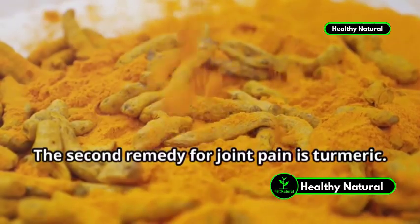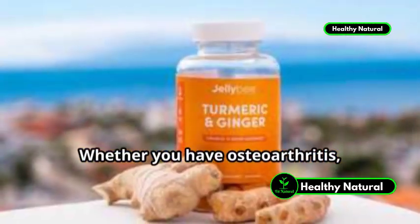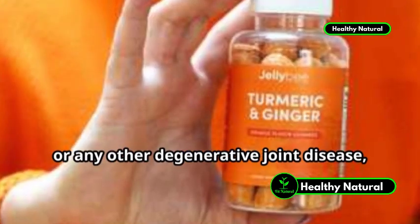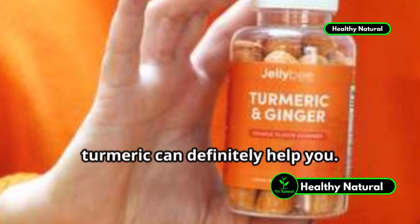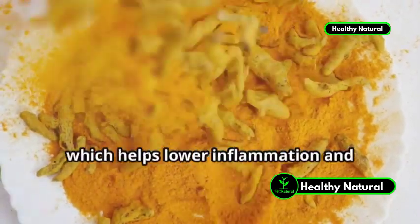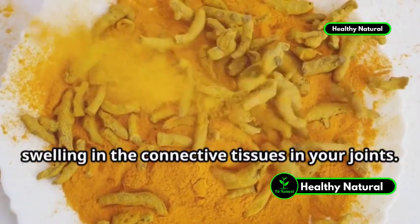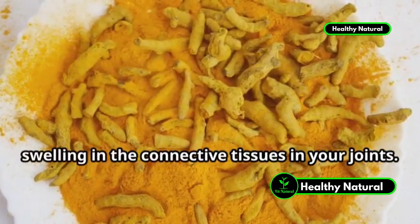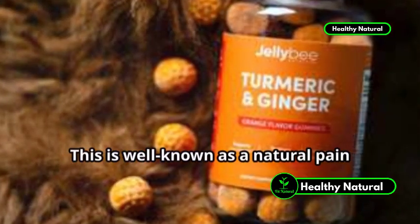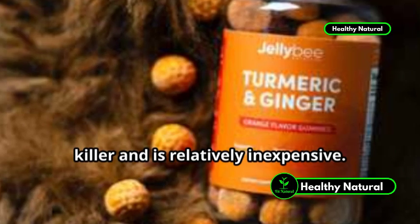The second remedy for joint pain is turmeric. Whether you have osteoarthritis, rheumatoid arthritis, or any other degenerative joint disease, turmeric can definitely help you. Turmeric contains an active ingredient called curcumin, which helps lower inflammation and swelling in the connective tissues in your joints. You can take up to 2,000 mg of turmeric every day. This is well known as a natural painkiller and is relatively inexpensive.